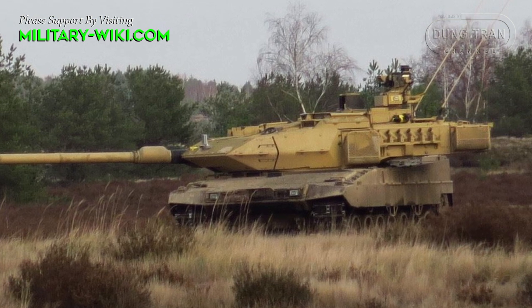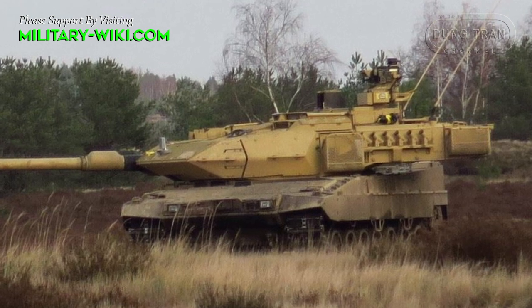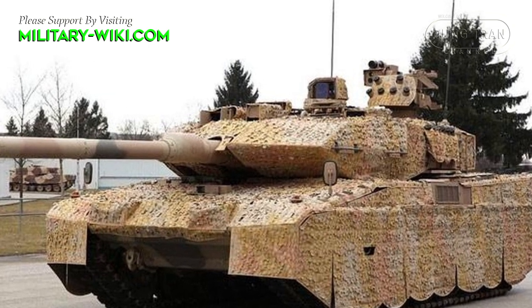Secondary armament consists of a 12.7mm machine gun, mounted in a remotely controlled weapons station on top of the roof. There is also a coaxial 7.62mm machine gun.